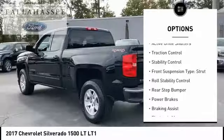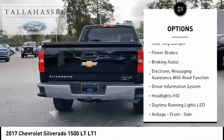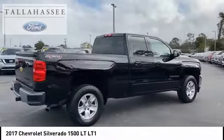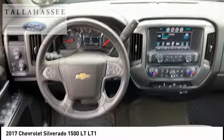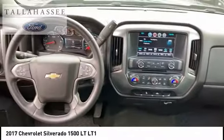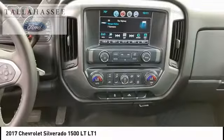Safety reverse, active grille shutters, traction control, stability control, front suspension type strut, roll stability control, rear step bumper, power brakes, braking assist, and electronic messaging assistance with read function. If affordable style and reliability are what you're looking for, this vehicle couldn't be more perfect — drive it today.